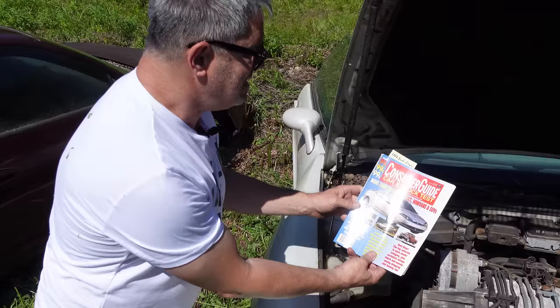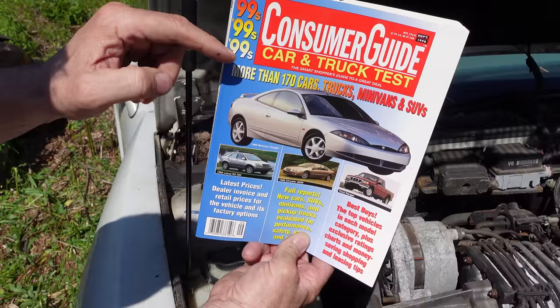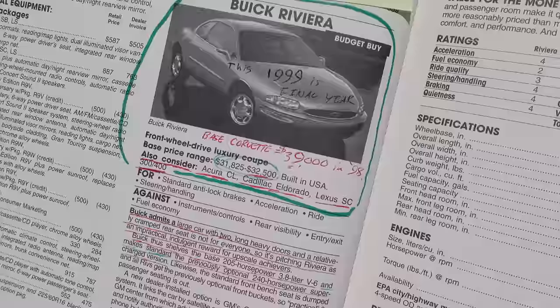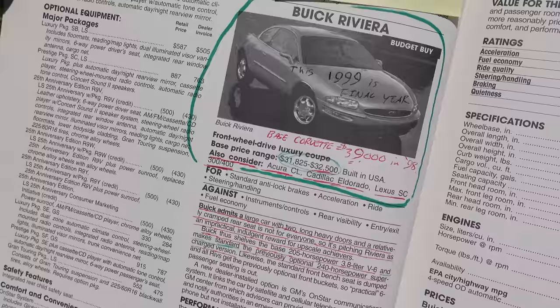Now, this is the 1999 Consumer Guide right here, and this is the final year for Riviera — a year newer than the car we're looking at, but it gives us some ideas. Base price on this car was $31,800 to $32,500, about $4,000 to $8,000 less than a Corvette. They also say to consider the Acura CL, Cadillac Eldorado, and the Lexus SC300 and 400.